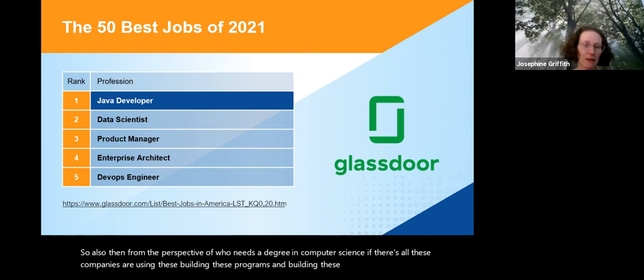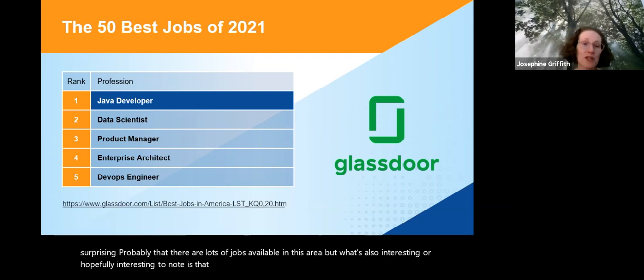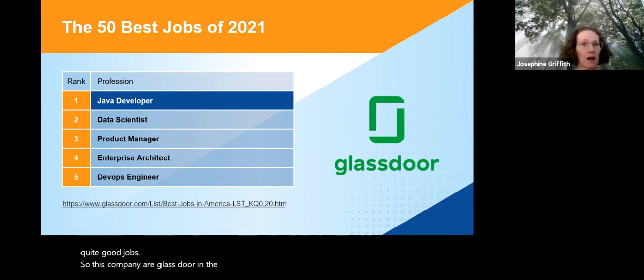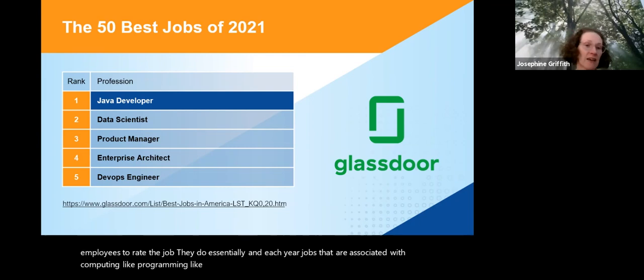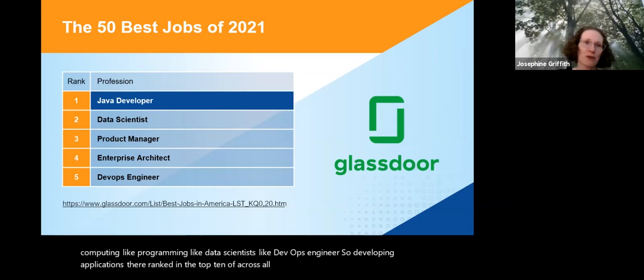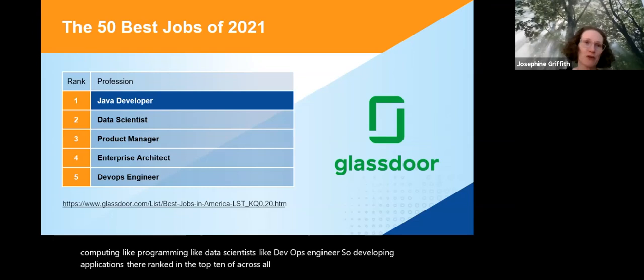If all these companies are building programs and applications, it's not surprising that there are lots of jobs available. What's also interesting is that these computing jobs are considered quite good jobs. The company Glassdoor in the US runs anonymous surveys every year to get employees to rate their jobs, and each year jobs associated with computing — like programming, data scientist, and DevOps engineer — are ranked in the top ten across all professions. That's a real strong endorsement for the type of environment you might work in.